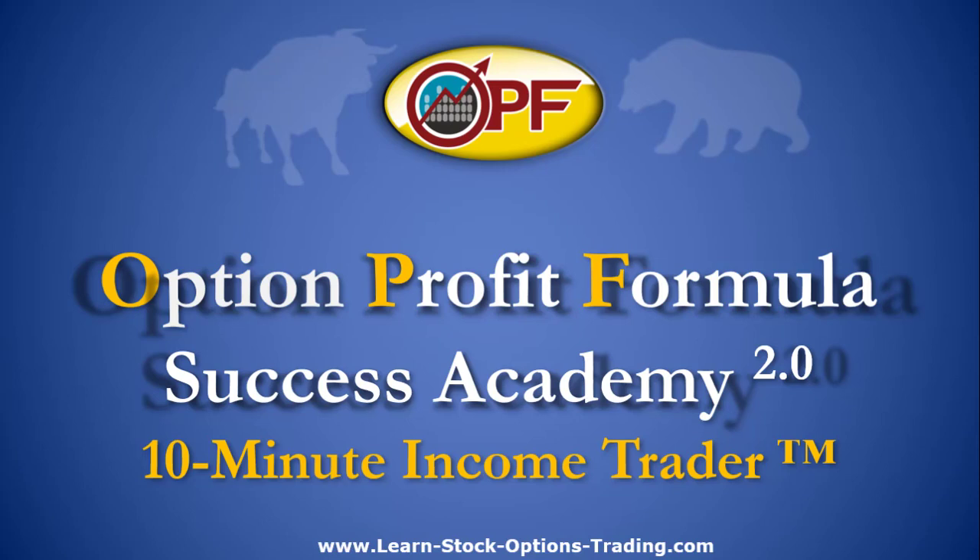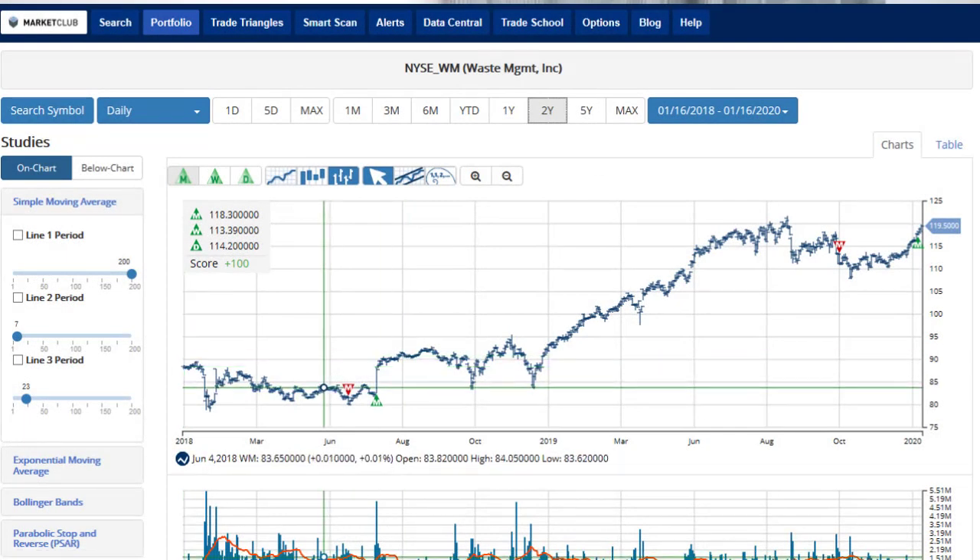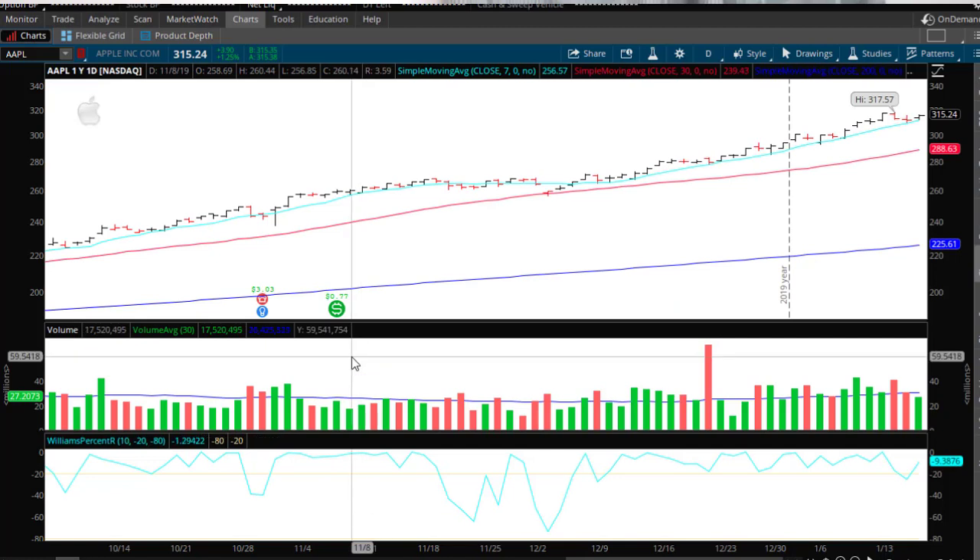Hey, this is Travis and today's video is going to be rather short. It's just a lesson on trading options around earnings. Someone on YouTube asked if I could share some thoughts on option strategies for earnings, so hope you enjoy. I'm not going to spend too much time on it because I don't really teach about trading around earnings anymore because I don't believe in it anymore.